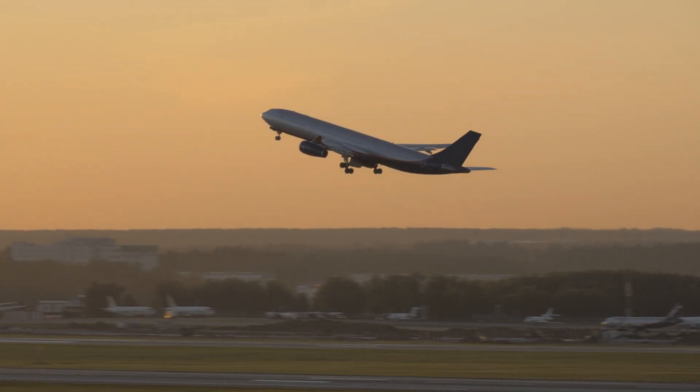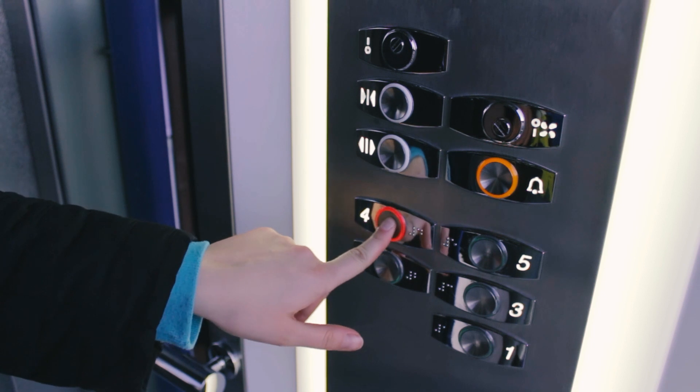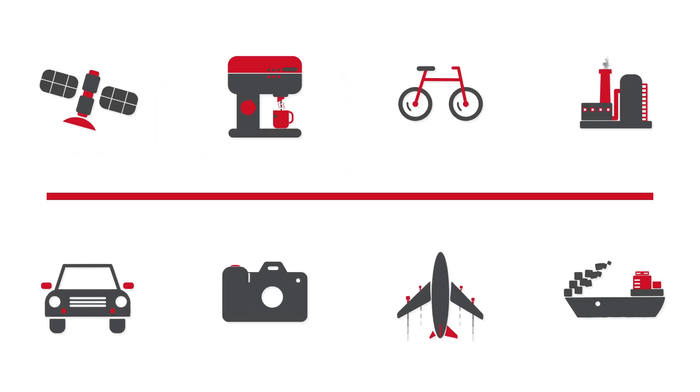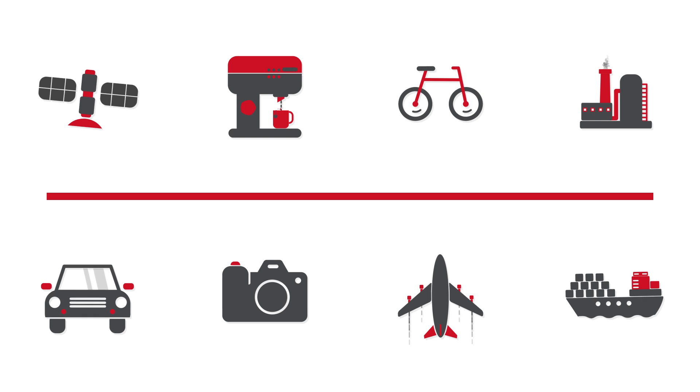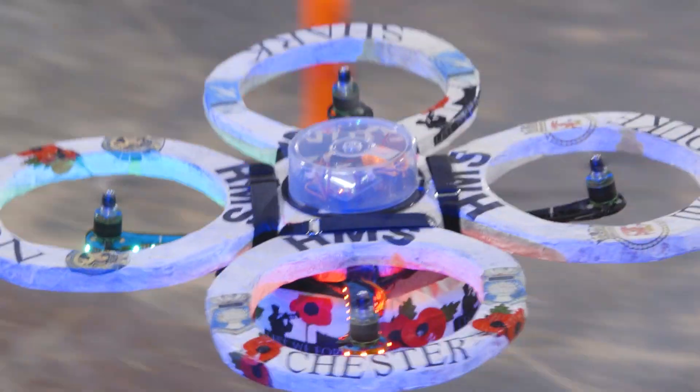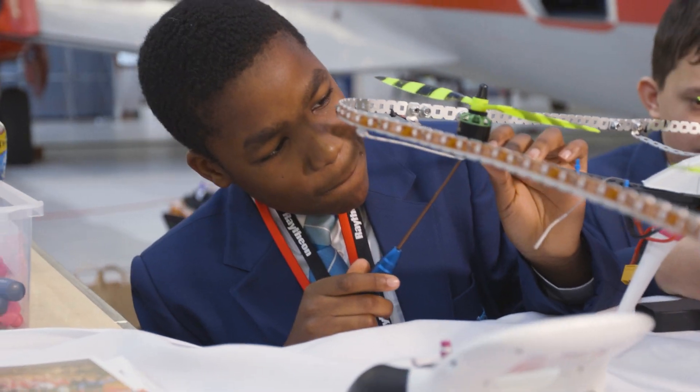Look around you and nearly everything you can see or touch has been engineered — from your mobile phone to the chair you're sitting in. There are millions of simple and more complex products that have been designed, tested, and made by engineers. Raytheon's quadcopter challenge brings together all the skills of engineering in one amazing competition.